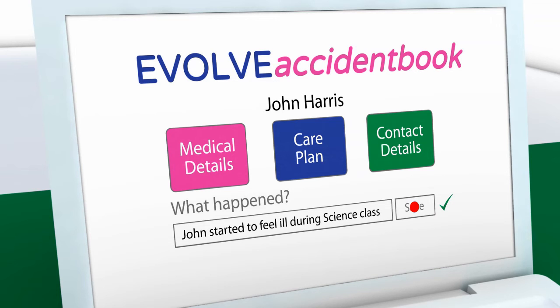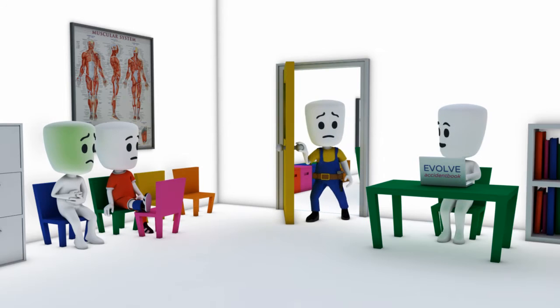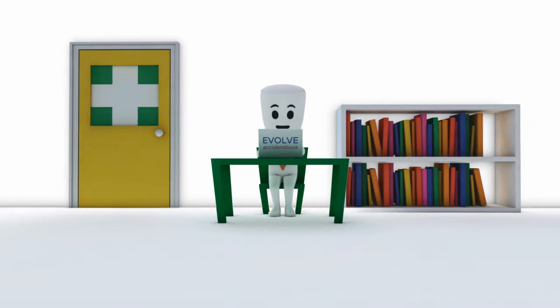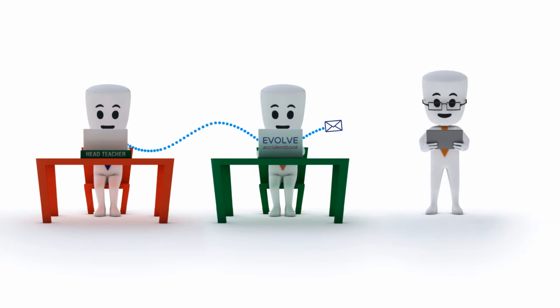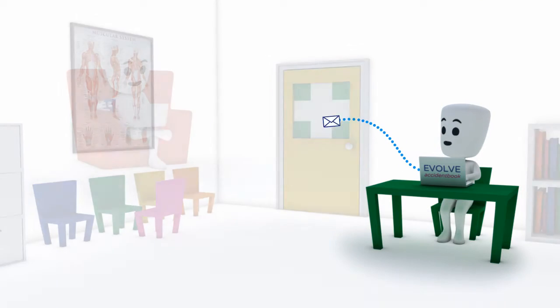Integration with management information systems means students' medical details can be viewed instantly. What's more, the system will automatically inform key colleagues and parents can be notified by email or letter when incidents happen, saving both time and money.